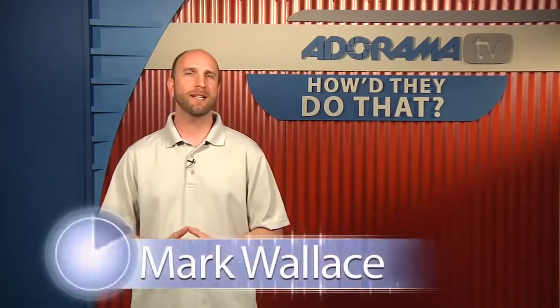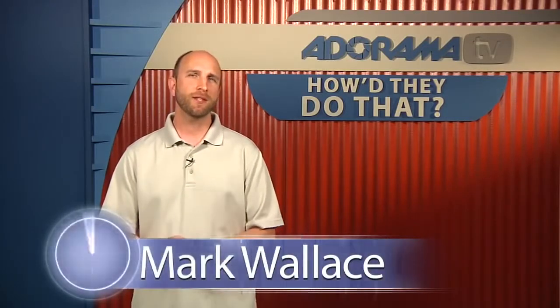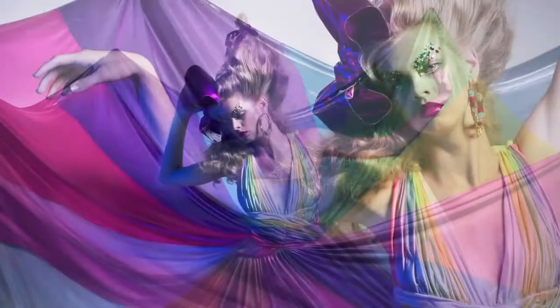Hi everybody, welcome to this week's episode of How'd They Do That? I'm Mark Wallace. On this week's show we have Ella Manor. Ella is a fashion and fine art photographer based in New York City.